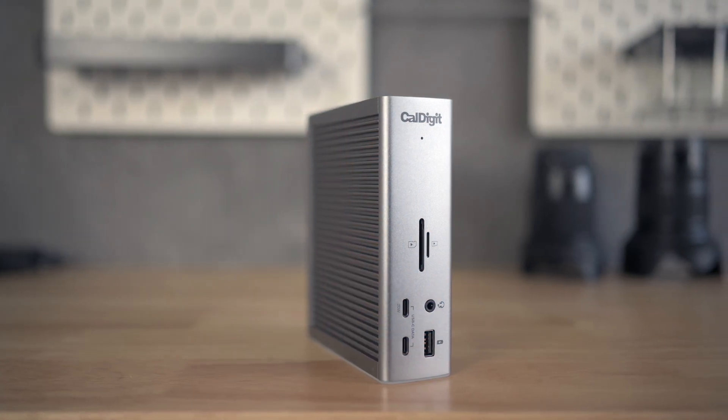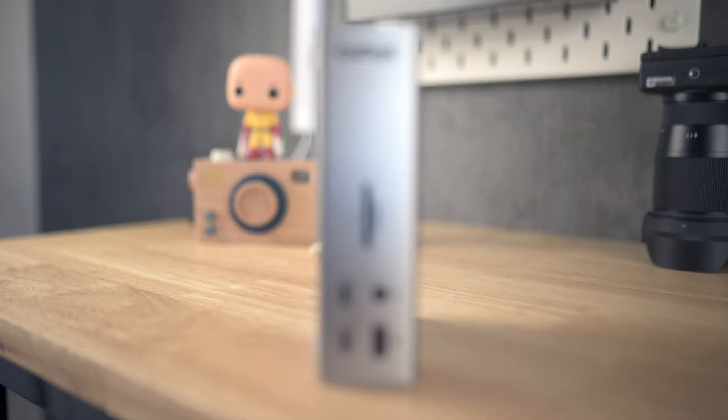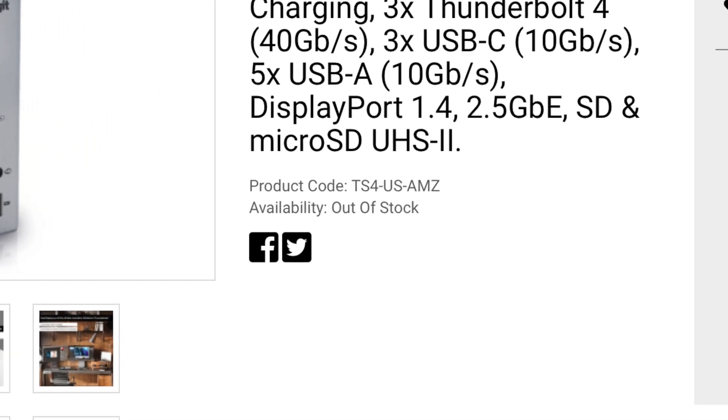CalDigit released their flagship product, the TS4, in the first quarter of 2022 to replace their previous powerhouse, the TS3 Plus. Due to the global chip shortage, I wasn't able to get my hands on one till late August. So why would I wait so long for this dock while there are a few other options in stock? Well, the answer is ports. A lot of ports.